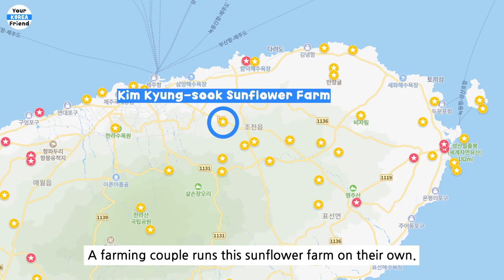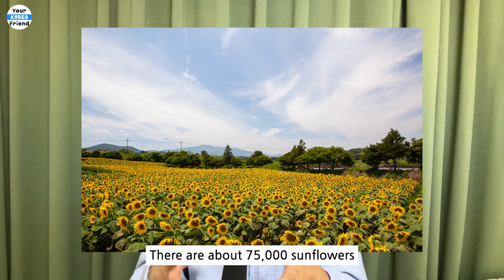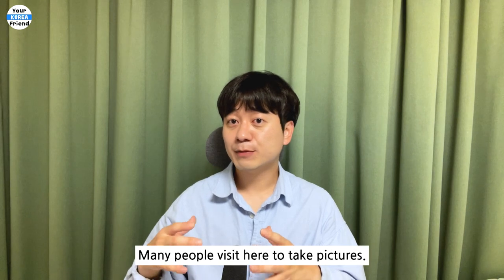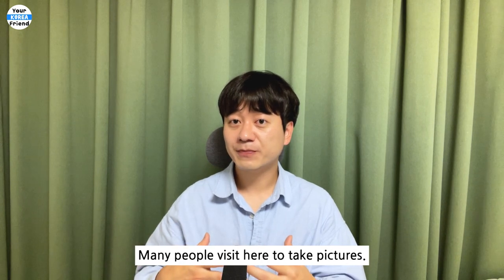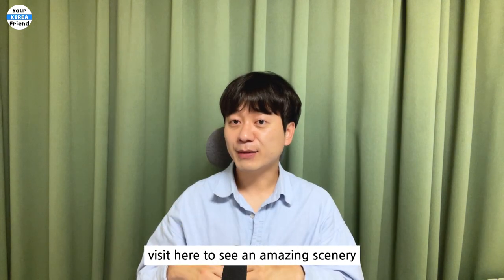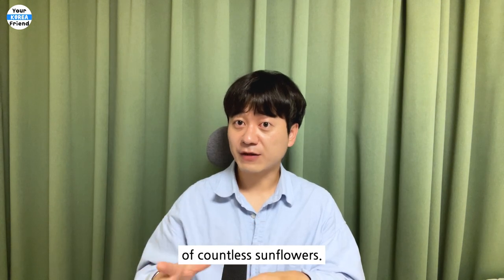Kim Gyeongsuk Sunflower Farm. A farming couple runs this sunflower farm on their own. There are about 75,000 sunflowers growing on 8 acres of large land. Many people visit here to take pictures. If you visit Jeju Island in summer, visit here to see an amazing scenery of countless sunflowers.